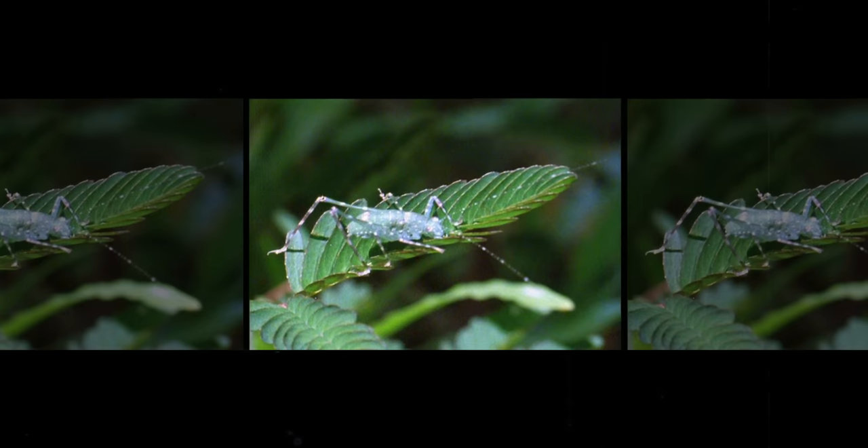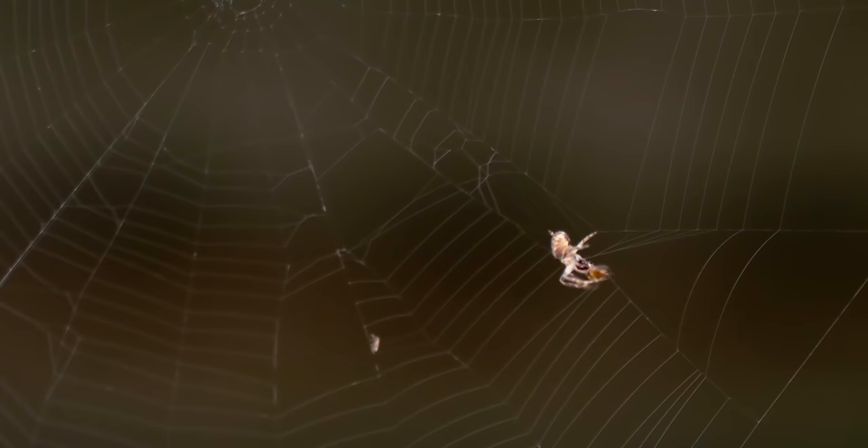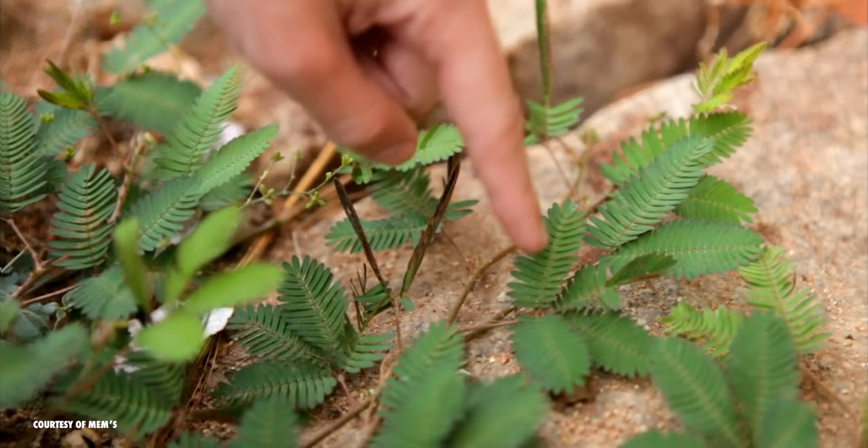Unfortunately for Mimosa Putica, some animals are catching on to their tricks and finding ways to eat them. Silk-weaving predators are their worst enemy, as they use their threads to immobilize their prey — a classic Spider-Man move. Spider mites and mimosa worms, which are really steel gray moth larvae, are their main predators. Both are difficult to control and can quickly kill a plant, so if you have them at home, make sure to keep an eye out for parasites.